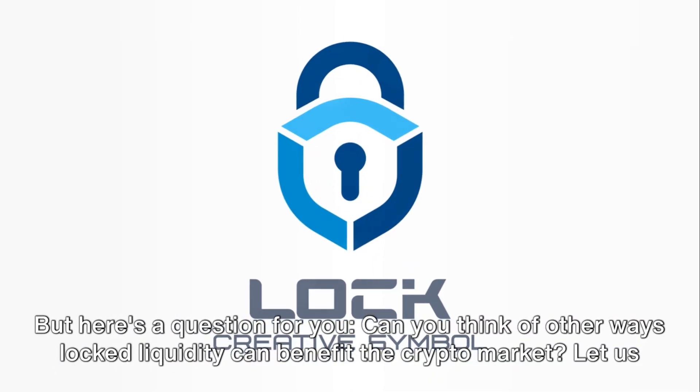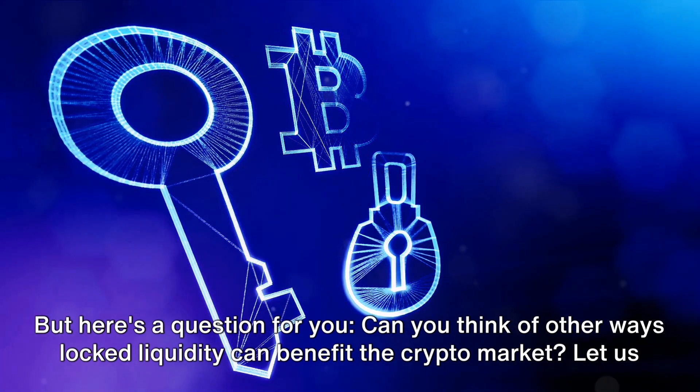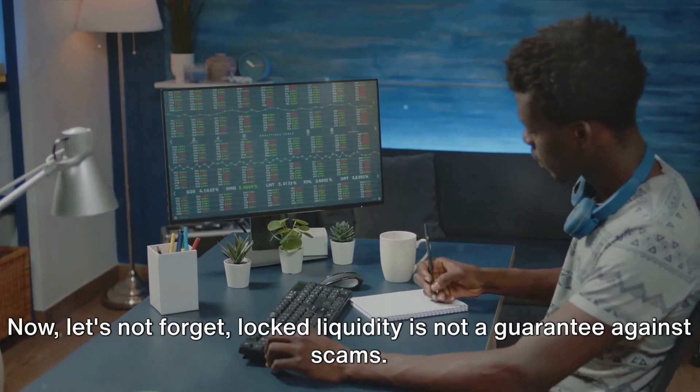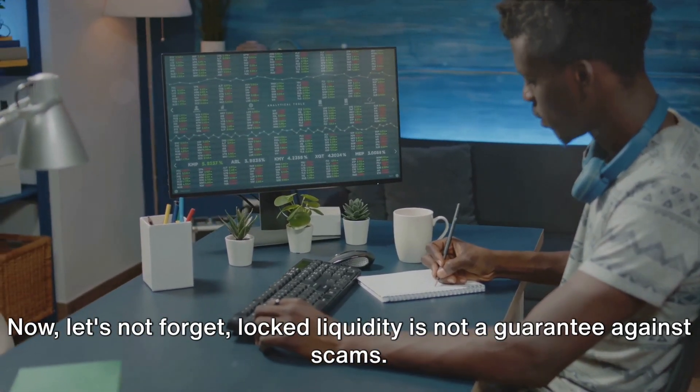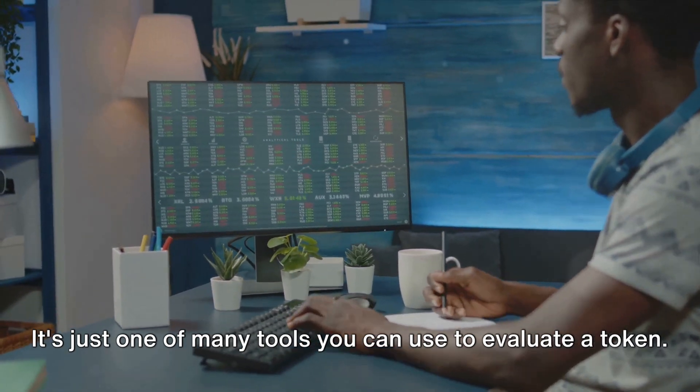But here's a question for you: can you think of other ways locked liquidity can benefit the crypto market? Let us know in the comments. Now, let's not forget — locked liquidity is not a guarantee against scams. It's just one of many tools you can use to evaluate a token.